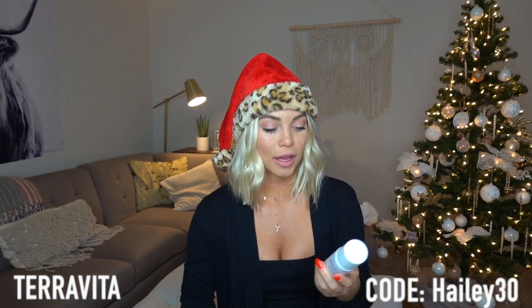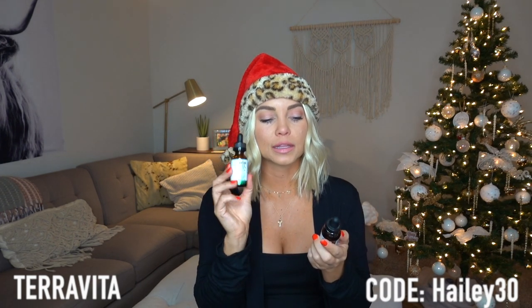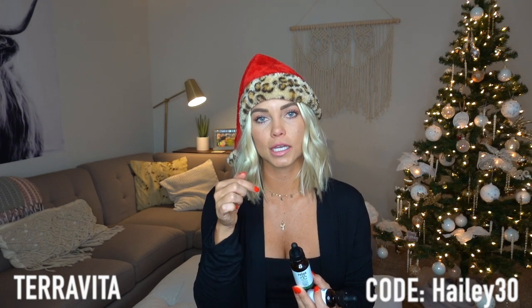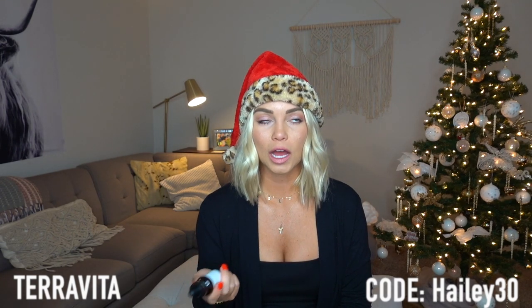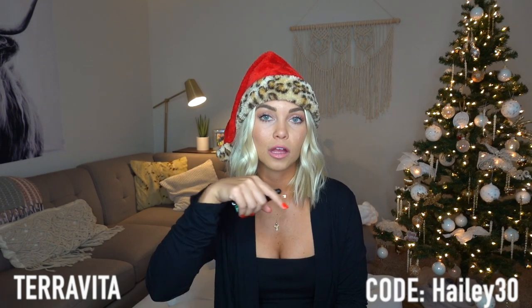I swear by this now and use it all the time. They also have a sleep capsule, and my other favorite is their relax and ease droppers — you just put a drop under your tongue, hold it for 30 seconds, and it helps. I use the relax one a lot because I get anxiety, and who doesn't get anxiety during the holidays? I think CBD is a cool gift because a lot of people have heard of it but never actually tried it. I do have a code which I'll put below.